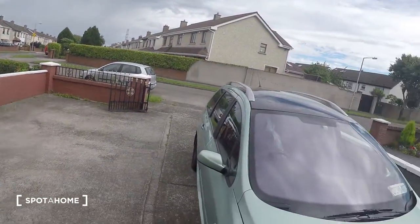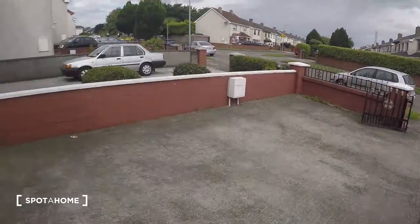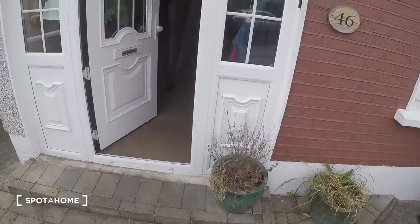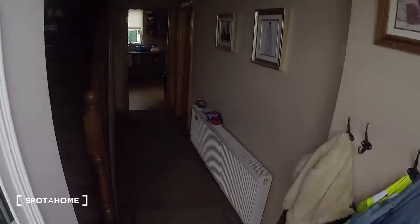This is the exterior of the house. Here is the front. Now let's go inside.